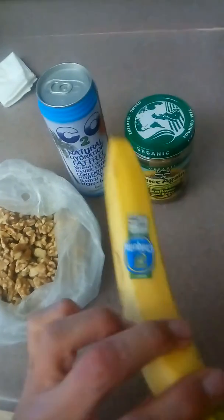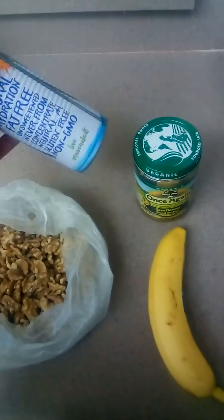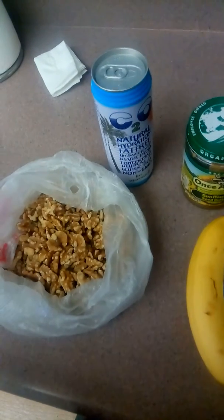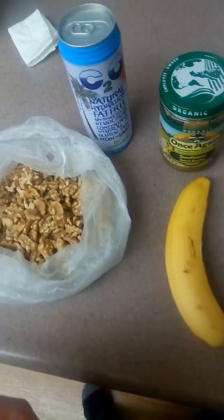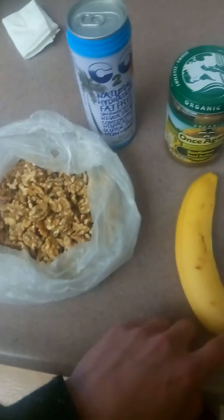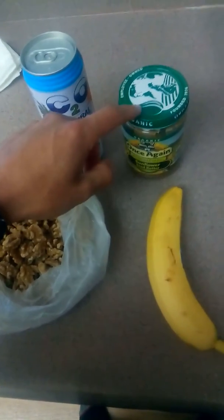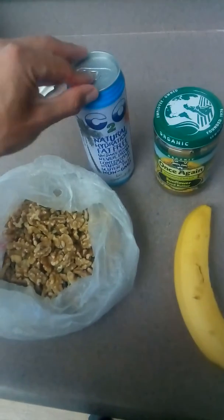Anyways, I like to eat the banana and the nuts — they're really tasty together — and then just wash it down with the coconut water. It's a delicious meal slash snack and it's very nutritious. I also like to sometimes have a scoop of sunflower butter or some other kind of good butter with my banana, and then wash it down with the coconut water.